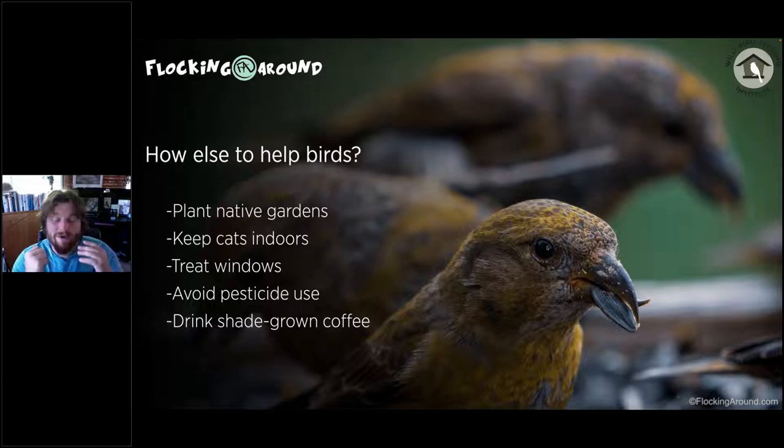To support birds here we need to support good habitat down there. One way is drinking Smithsonian-certified bird-friendly shade-grown coffee. These coffees are grown in ways that promote healthier habitat — coffee and forest can coexist — where instead of clear-cutting, coffee is grown in the shade underneath mature trees, with additional stipulations required to meet the certification.